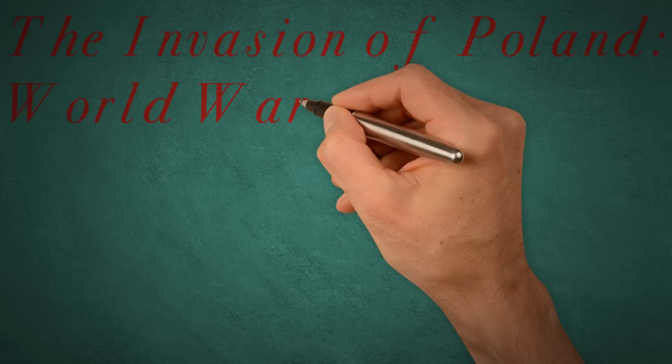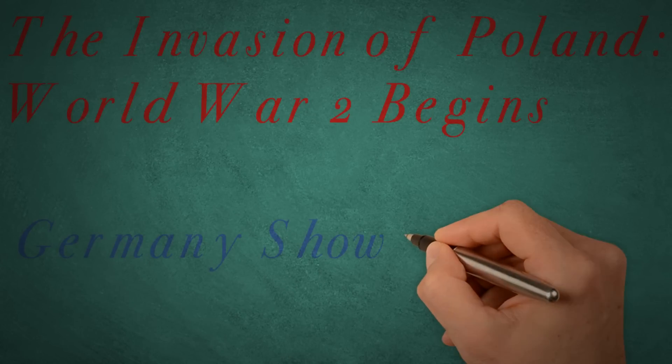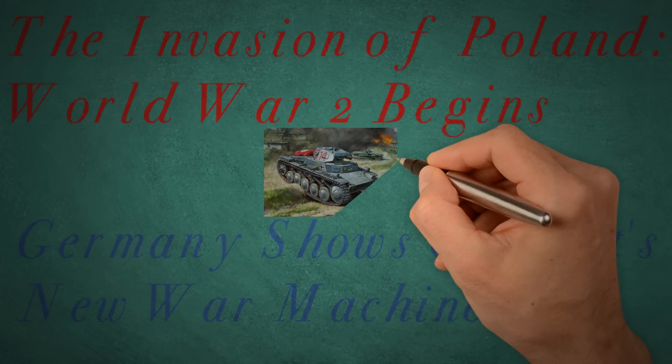In this video, we will be discussing and learning about the German invasion of Poland. The invasion of Poland marks the official start of the Second World War, and was a showcase for the German Wehrmacht, Waffen-SS, and their brilliant new strategy, Blitzkrieg.